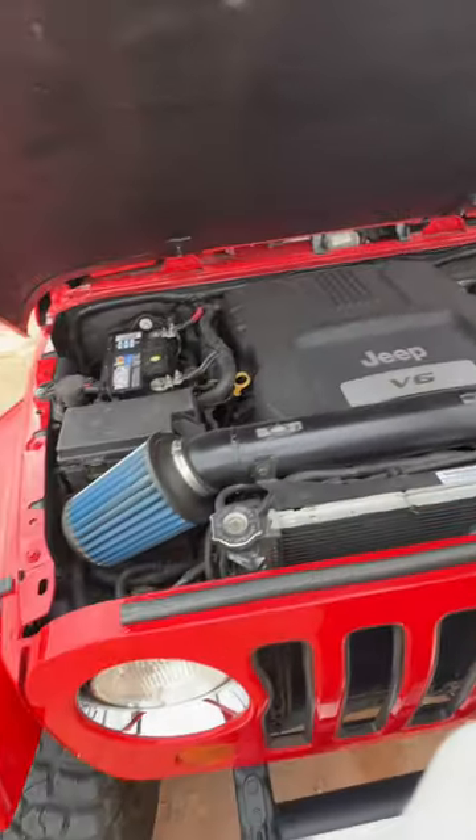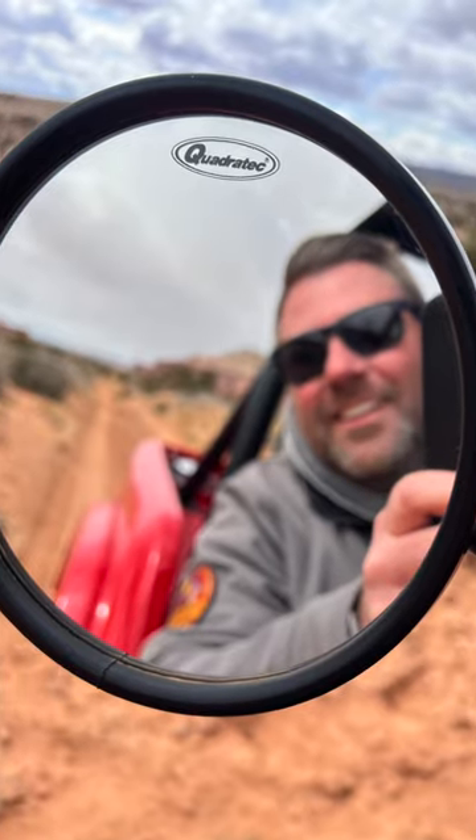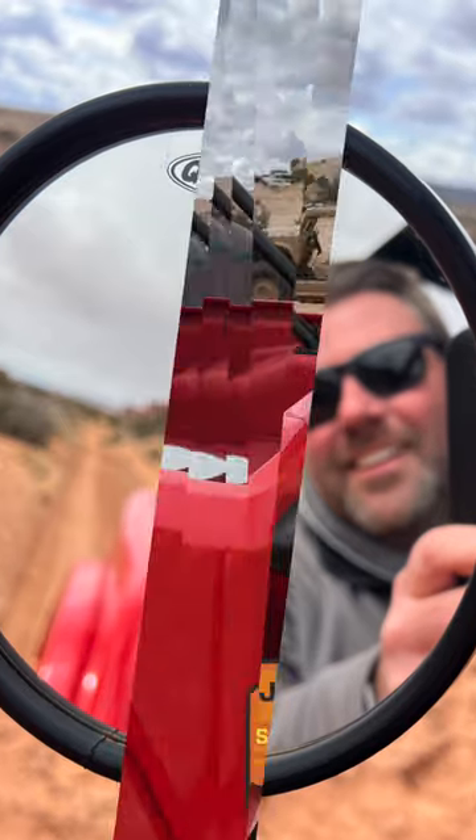But one of the small details you might not realize is on Shortcut is right here on the rear view mirror — some Quadratech mirrors. Thanks, Jeep.